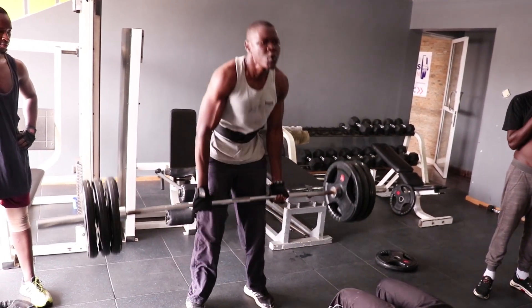We also have trainers. Right now we are not doing group classes because we are trying to manage the situation due to COVID. The policy we are taking is that when you are coming to the gym, you have to book in advance — we don't want overcrowding. So if you are coming at 10, you have to call in advance.